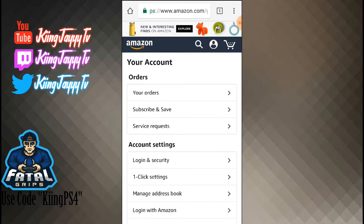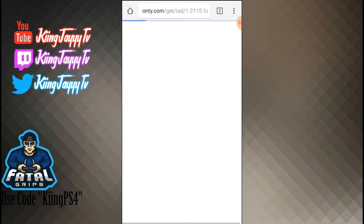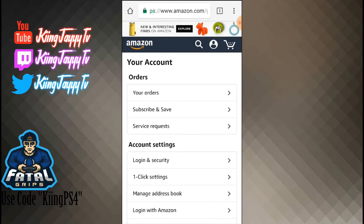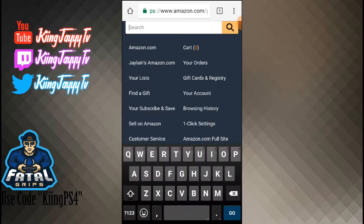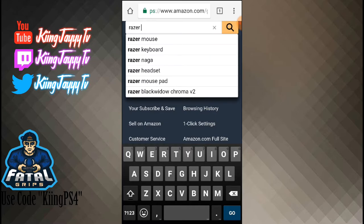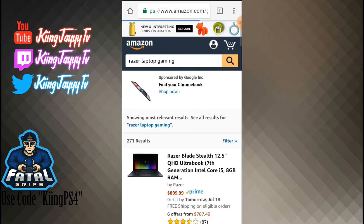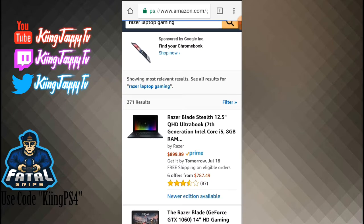I'm doing it on my phone because my computer is messed up — I don't have a charger for it, so I need to get something new anyway. What you're going to do is search up the item that you want. Me, I'm choosing a PC — I'm going to choose a Razer laptop. Let's see — Razer laptop. All right, I'll just choose the first one.